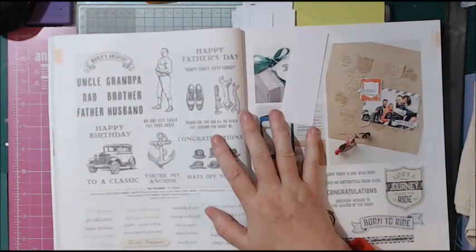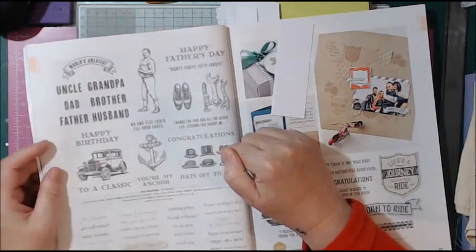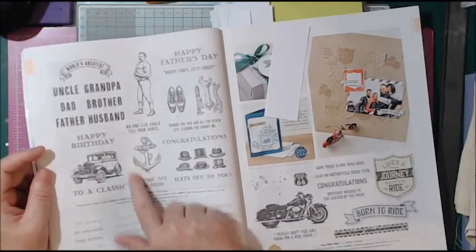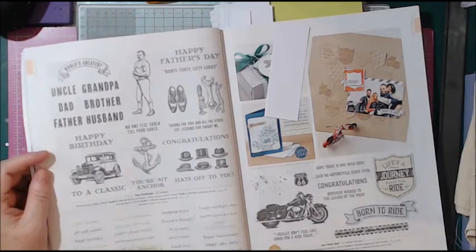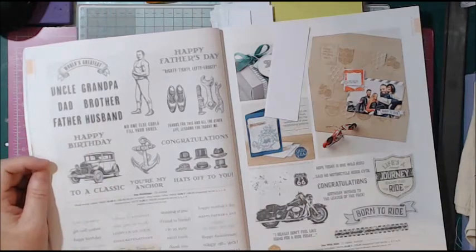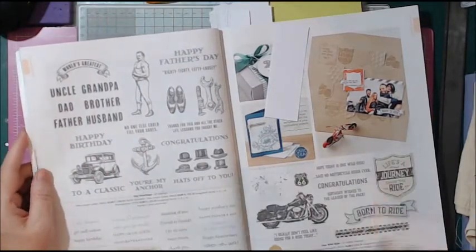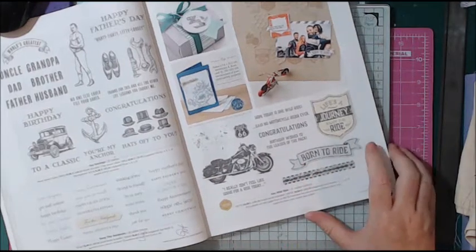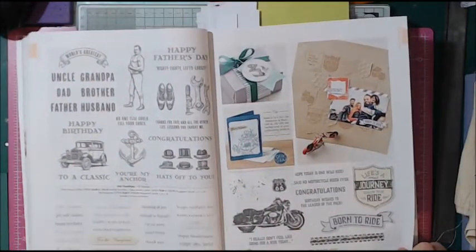Here's another good one — if you order this now you'll probably get it in time for Father's Day. It has 'Congratulations,' 'Hats off to you,' 'You're my anchor' — I love that, especially as today is my 15th wedding anniversary. It also has 'World's Greatest Uncle, Grandpa, Dad, Brother, Father, Husband.' And over the page there's more for men — a motorbike stamp with 'Born to Ride' and 'Life's a journey, enjoy the ride.' Great stamps for men.